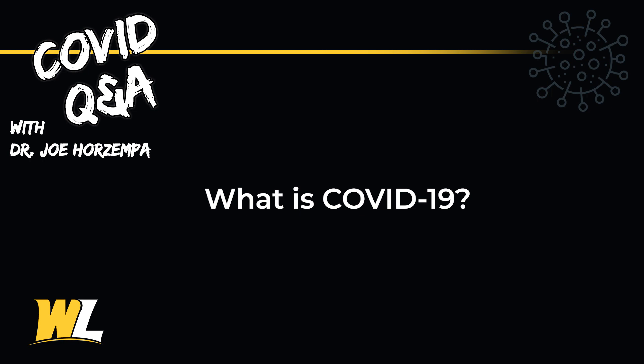So what is COVID-19? COVID-19 is the disease caused by the novel coronavirus which is known as SARS-CoV-2. COVID-19 stands for coronavirus disease, and the 19 refers to the year that the outbreak began — 2019.